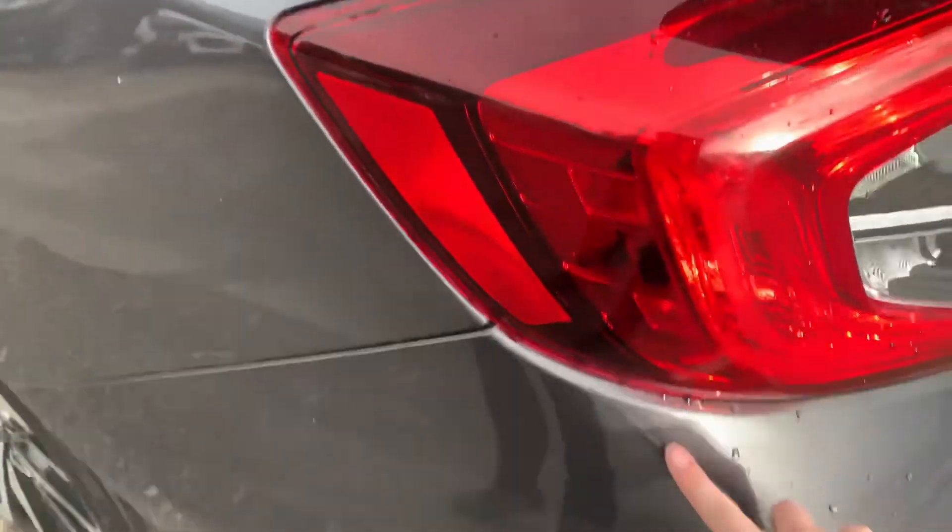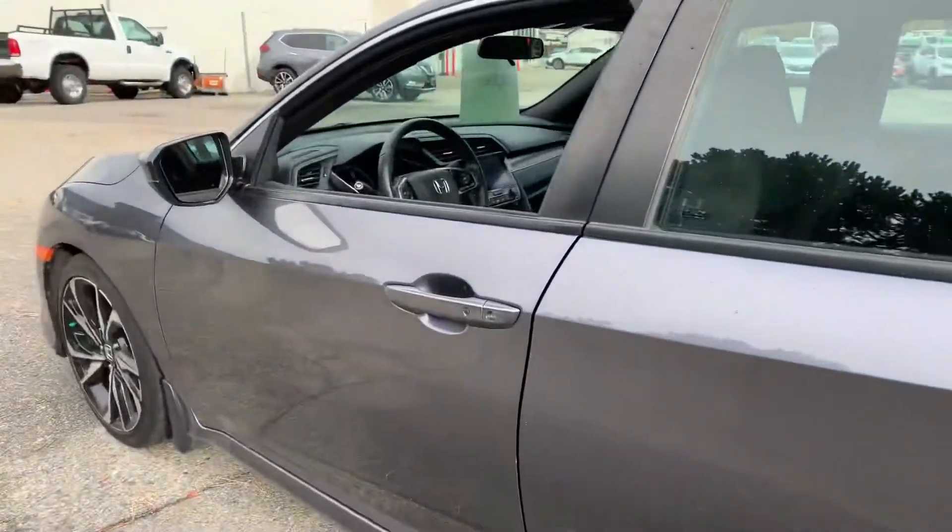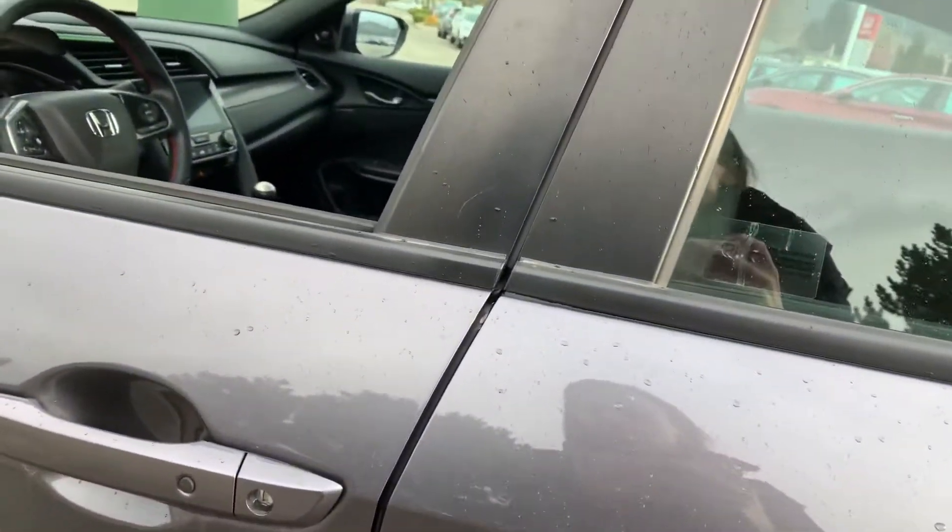There is a little bit of a scuff here, nothing major, and another little scratch here.